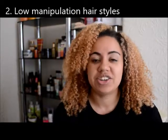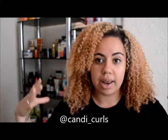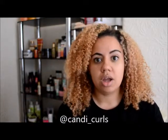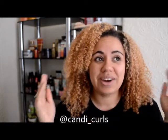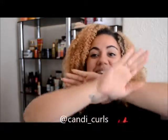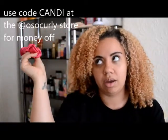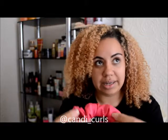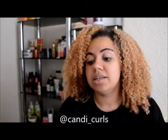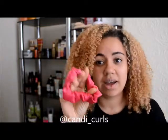Tip two: low manipulation hairstyles. I work in a job where I have to have my hair tied up, in a bun or a ponytail. And I know that if you put your hair in a tight bun, there is no going back — the curls are gone. But if you stick to low manipulation hairstyles, this isn't going to happen. For me personally, that means satin scrunchies. It's the only bobble you'll see in my hair. They're satin, so you don't get a crease. I can have my hair up in a loose bun or pineapple for work, take it down, and it's just as good as before — not a single mark in it. So if you do need to tie your hair up, invest in a satin scrunchie. You will not regret it.